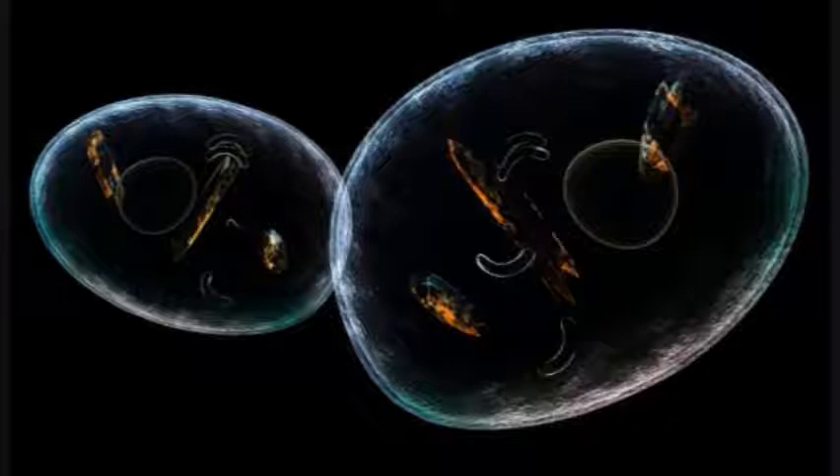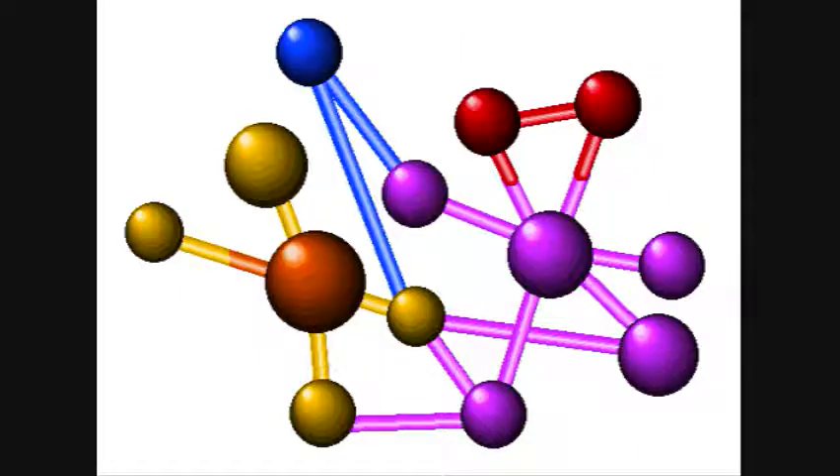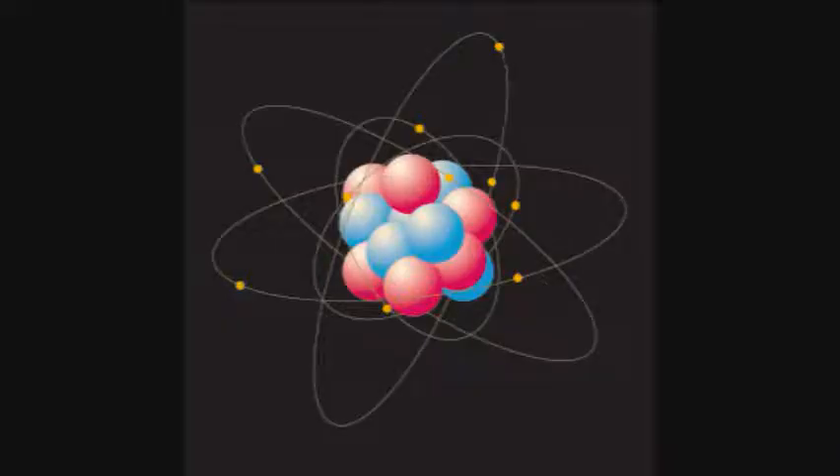Let's go back to Chemistry 101. The human body is composed of tons of different cells, and those cells are composed of tons of different molecules, which are in turn composed of tons of different types of atoms. An atom has a nucleus, neutrons, protons, and electrons. Electrons are the little puzzle pieces that bond atoms together.